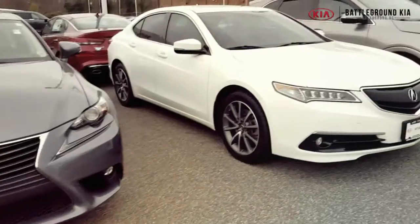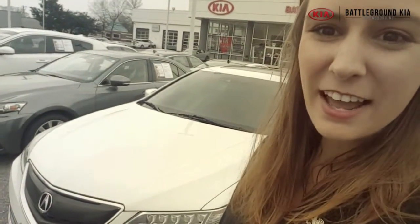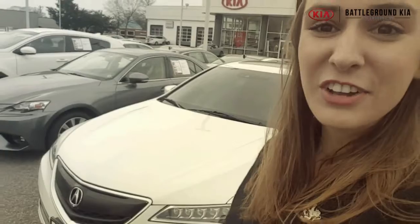Maybe you're looking for something a little bit smaller with a little bit more luxury. Check out the 2017 Acura TLX that we have right now. This one's white, it's got a sunroof, it's really nice on the inside. You gotta come by.